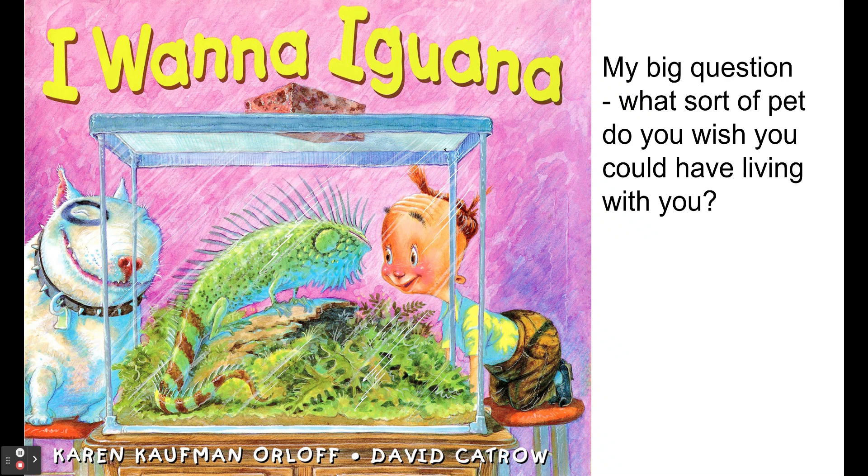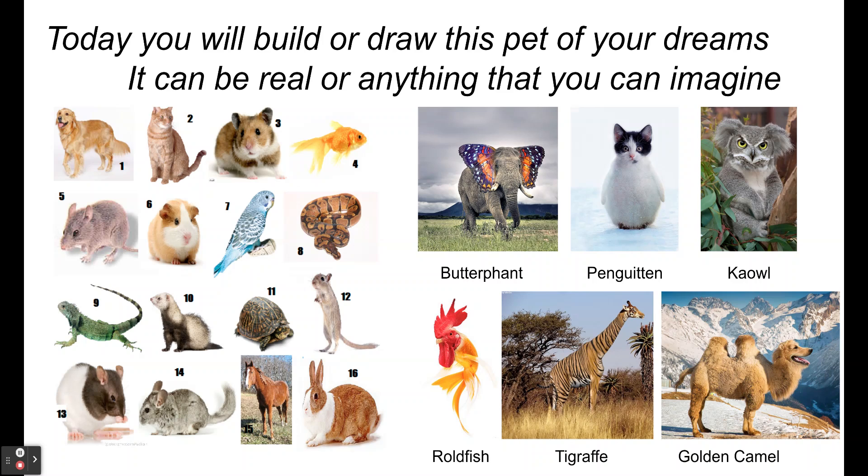If you have watched it, my big question for you is: what sort of pet do you wish you could have living with you? Maybe it's an iguana, maybe it's something else. We're going to ask you to build a model of it. It can be a real animal like a dog, a cat, a hamster, a goldfish — but it could also be something you imagine, like a dinosaur, a butterflint, a penguin, a koala, a rooster-goldfish combination, a tigrath — tiger and giraffe — or even a golden doodle and camel combination. What's that perfect pet you could imagine?